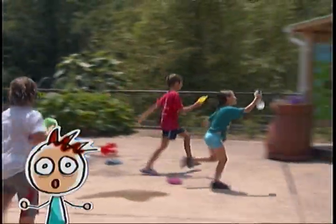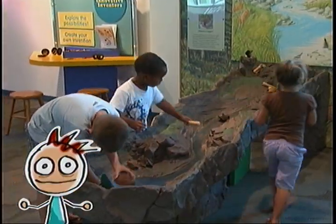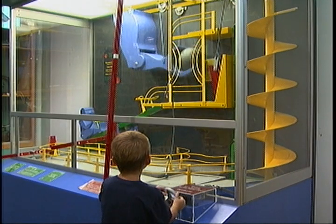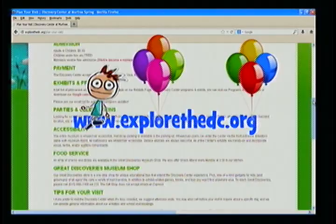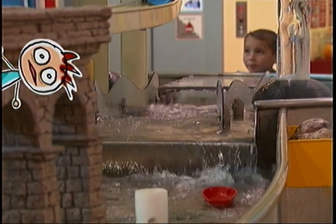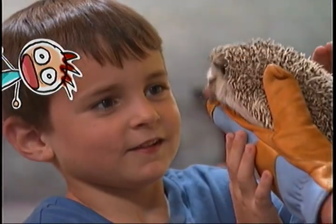You can also have a party at the Discovery Center. You can rent it for a birthday party or even a sleepover, where you get to spend the whole night at the Discovery Center. To learn more, check out the website at www.explorethedc.org. The Discovery Center at Murfreespring is open every day of the week and has activities for children of all ages. So come and play, learn, and explore at the Discovery Center.